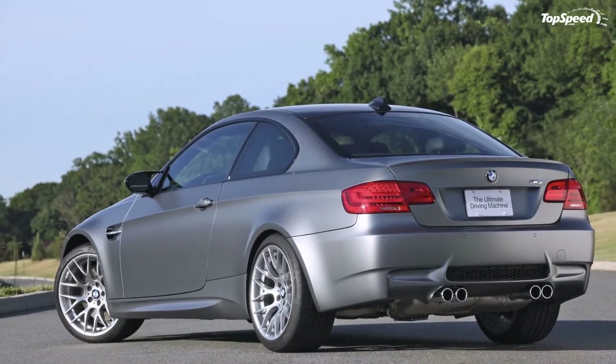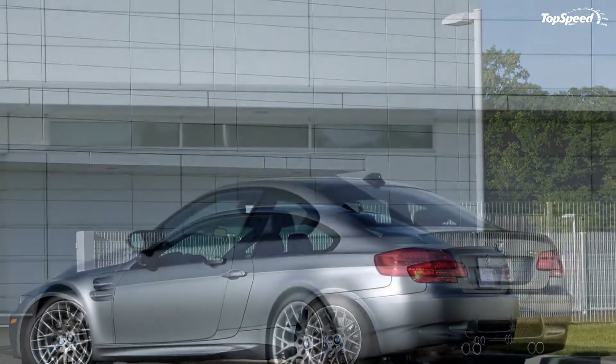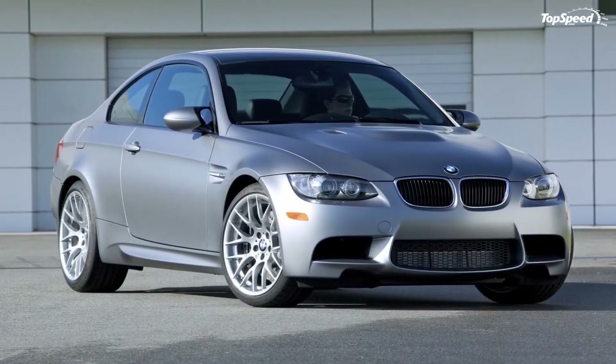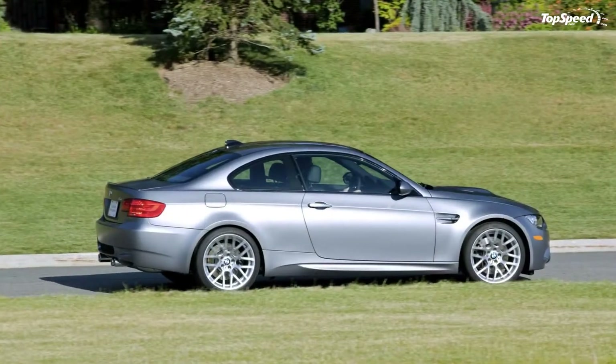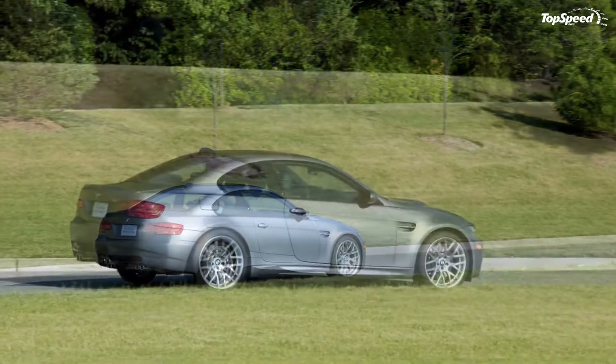Update, June 21, 2010: BMW had just opened its phone lines for the new Frozen Grey M3 and, like a salesperson's dream, the US-only car sold out. All 30 examples were gone in the blink of an eye — it sold out in 12 minutes, with 50 alternate names taken in the following hour.